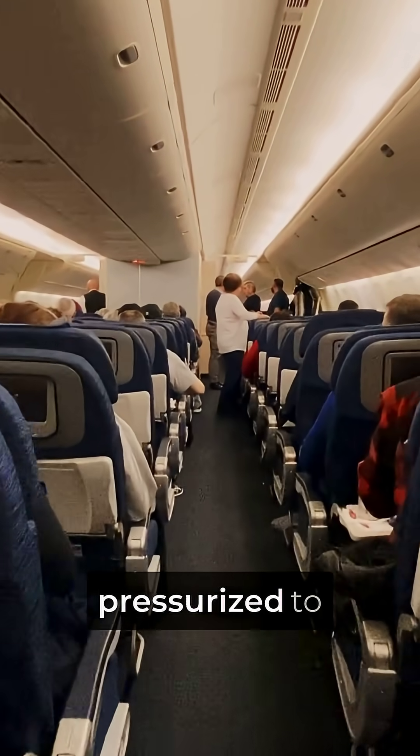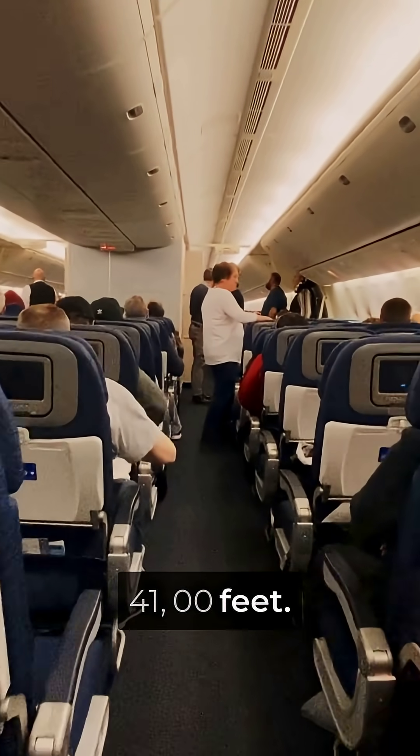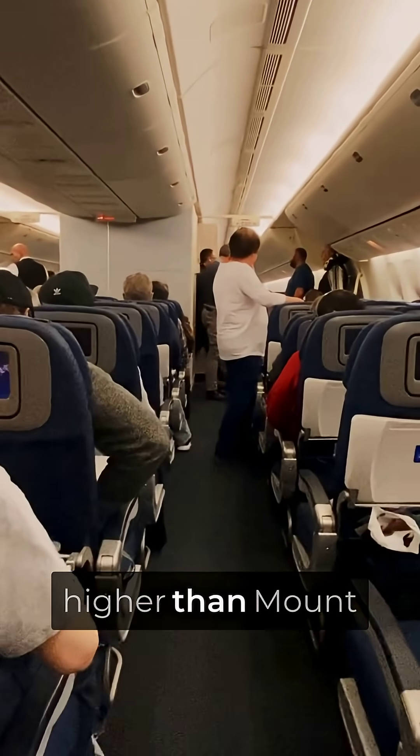The Gulfstream G650's cabin is pressurized to just 2,900 feet while flying at 41,000 feet. That's like being at Denver altitude when you're actually higher than Mount Everest.